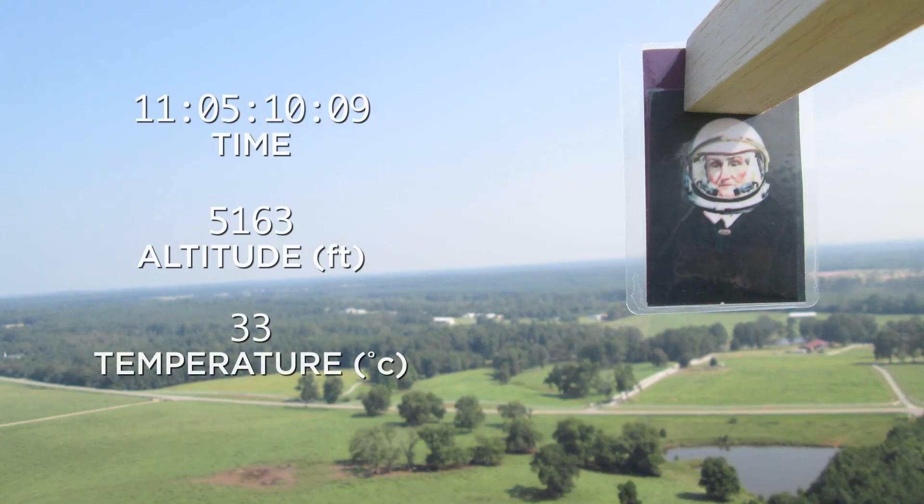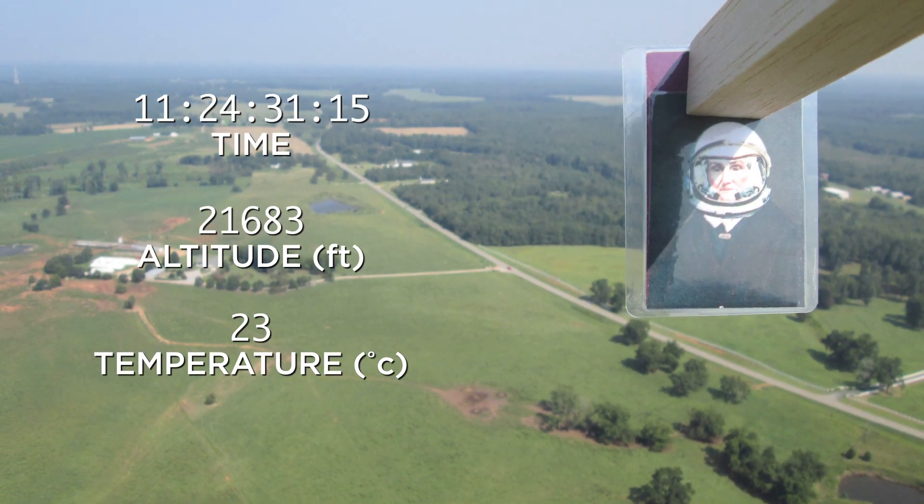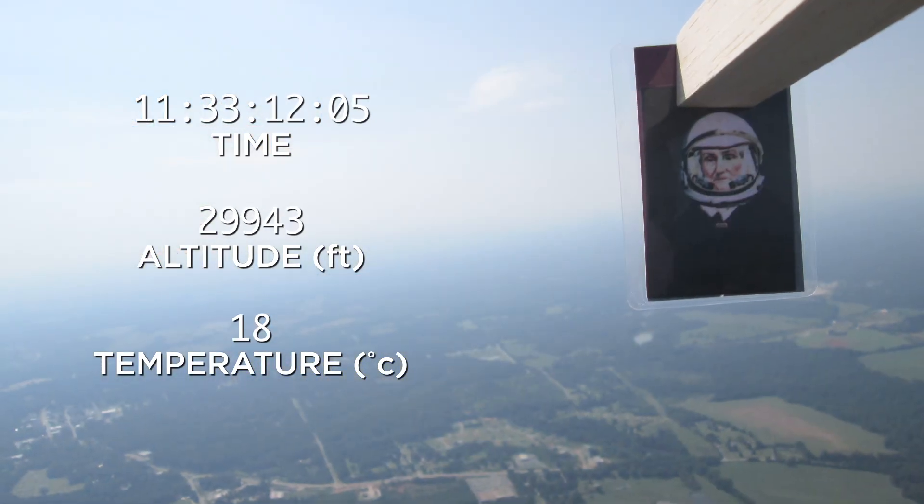Ignition sequence starts: 6, 5, 4, 3, 2, 1, 0 — all engines running. Liftoff, we have a liftoff, 32 minutes past the hour. Roger, we've got a roll program. Tower cleared. Roger, roll.